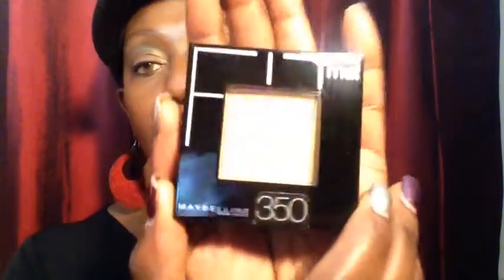I also found the Maybelline Fit Me Pressed Powder. It's normally $8.79 and I got it for $1.29. The color is Caramel — again, you can use this for contouring. I'm adding it to my kit because I do makeup for all different skin tones. To get that for the price I picked it up at is amazing. You can find these a lot in those clearance baskets, so you guys should really check these out — go through those clearance baskets, don't be afraid to dig through.